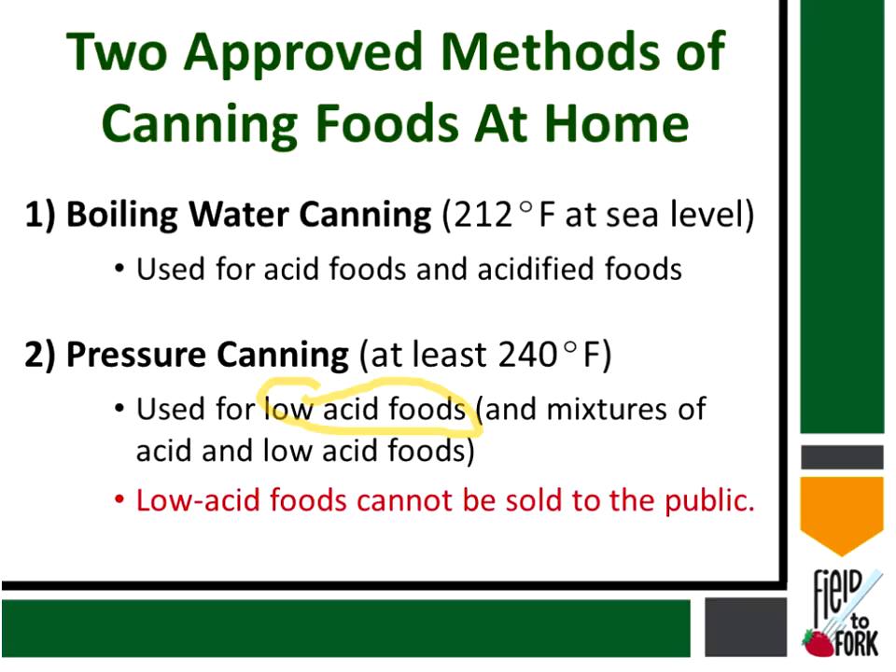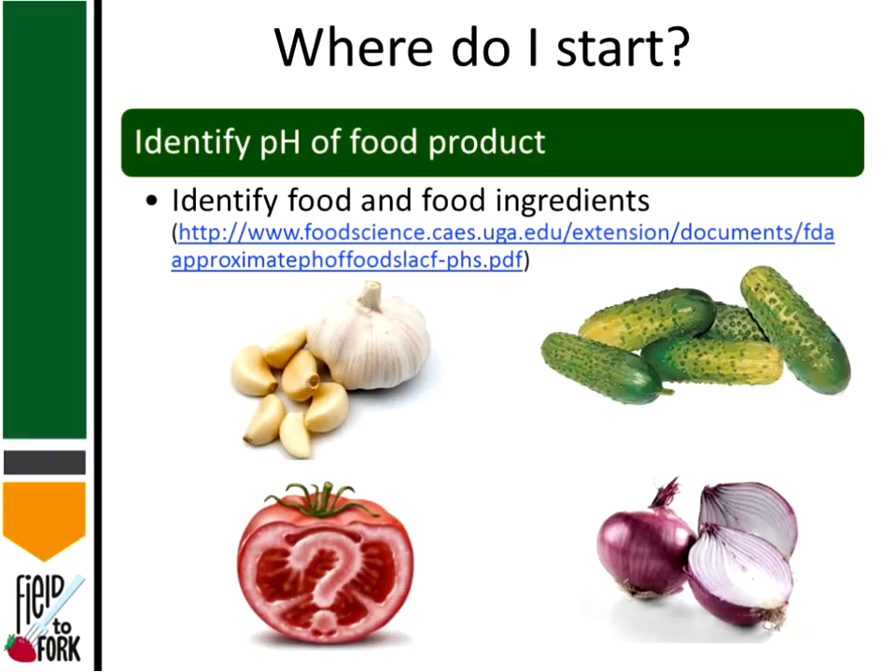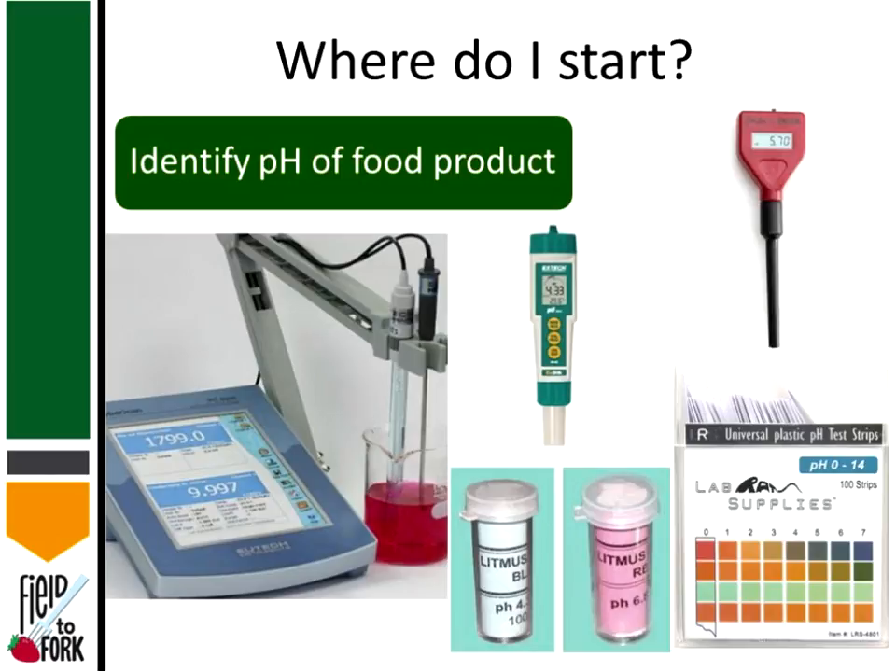With pressure canning you can also process mixtures of acid and low acid food items. If your product is not at pH 4.6 or lower, pressure canning is the way to go. One of the most important things to remember is that low acid foods cannot be sold to the public. If you can just green beans, carrots, or a mixture of carrots and onions — those are low acid foods — you cannot sell those to the public.